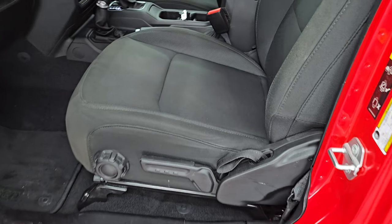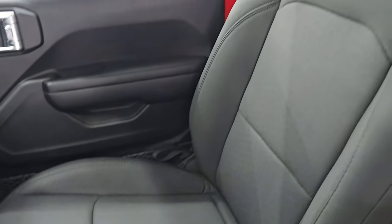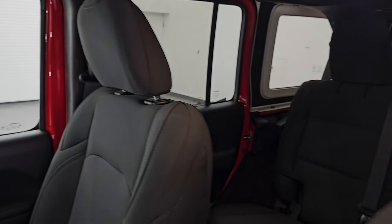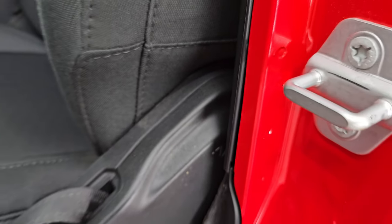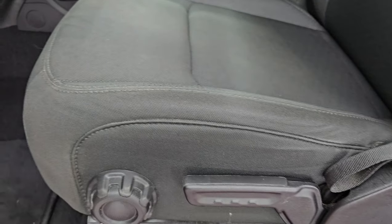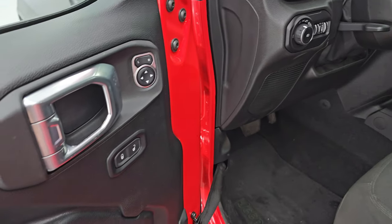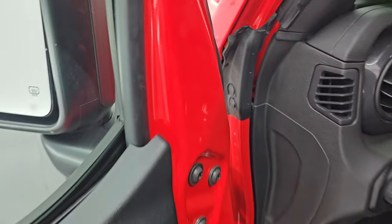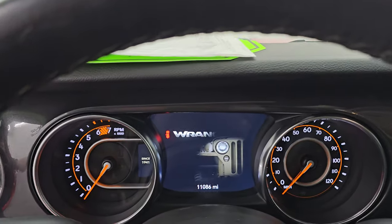Up front you get that same black cloth interior — no rips or tears on these seats. Smells very clean inside this Jeep; I don't think it's ever been smoked in. It does have side airbags, driver's seat height adjuster and lumbar, factory floor mats up front, auto headlamps, and a tilt and telescopic steering wheel. Power locks and mirrors on the door. Let's hop inside and check out the miles, the radio, and everything this one has to offer on the interior.